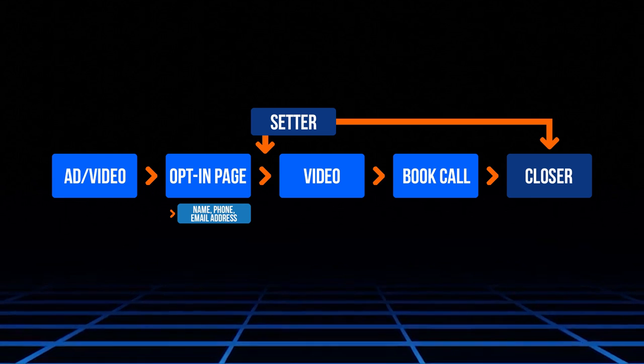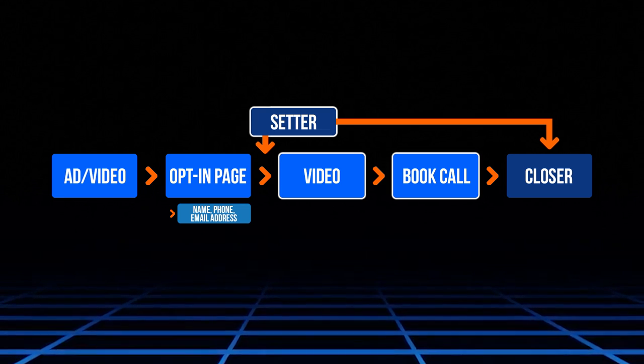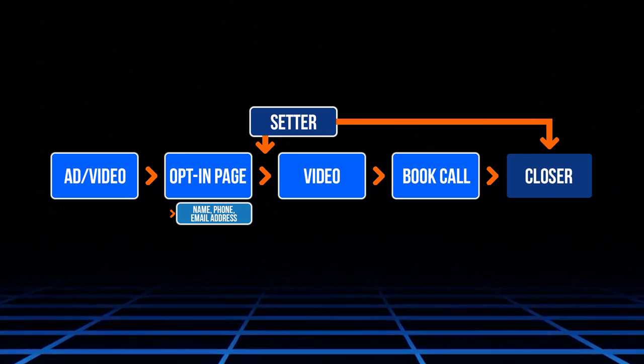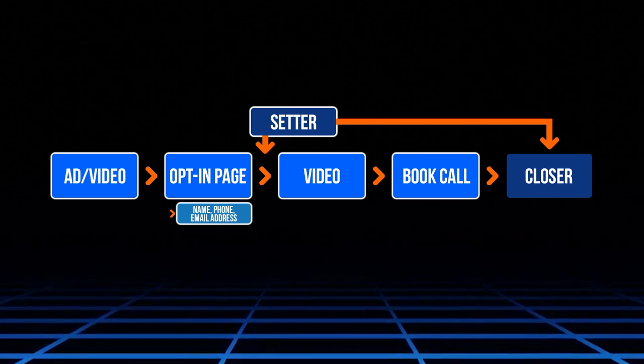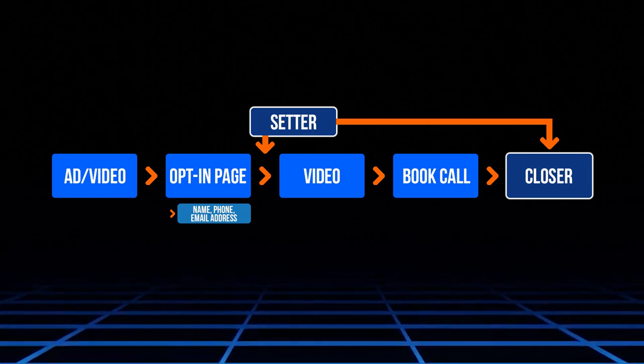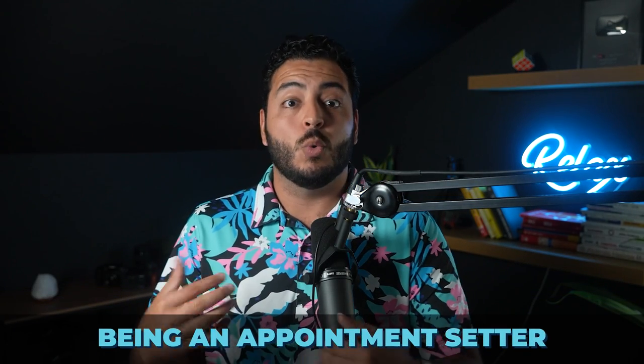As an appointment setter, your job would be to essentially intercept that person during or before they watch the VSL — the video — or go to book a call. You will then have the conversation with them and set them for the high ticket closer. Then the closer can go in, have the conversation, and bring them over the finish line. Let's break down the setter role a little bit and what the day-to-day would be like for you.